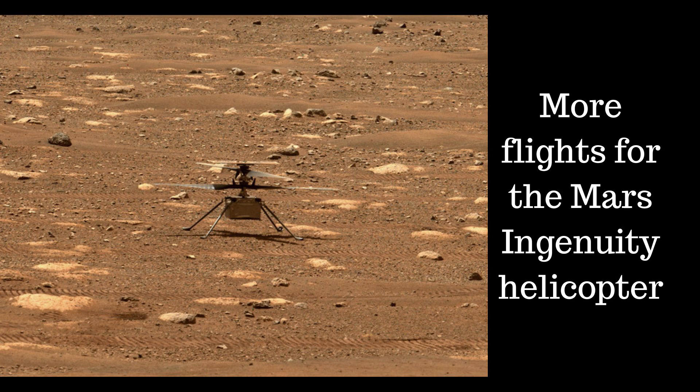NASA's Mars Ingenuity helicopter has notched up another two flights in the skies above the red planet. The latest flights, 40 and 41, far exceed the original five test flights Ingenuity was designed to undertake on Mars to test the ability of small unmanned aerial vehicles to fly on another planet. Ingenuity landed in Jezero Crater, attached to the underbelly of the Perseverance rover, back on February 18, 2021, undertaking its first test flight on April 3rd.